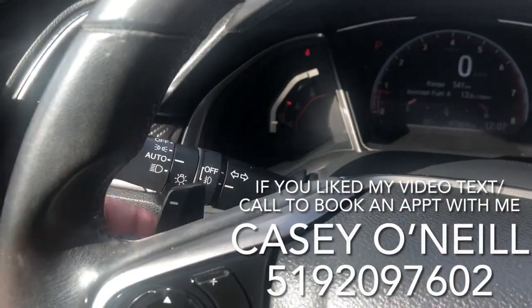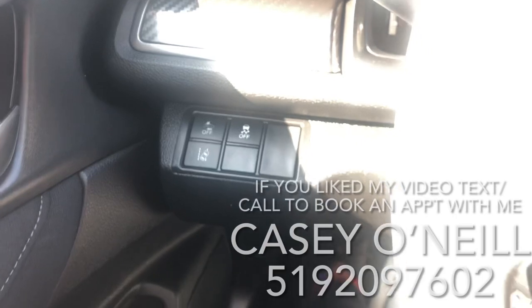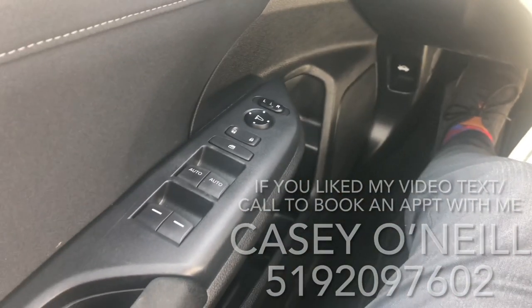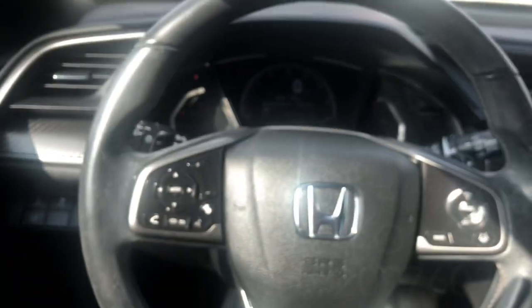You've got automatic lights and fog lights, and you can just keep on Honda Sensing — it's got forward collision warning, traction control, and lane mitigation warning. Window locks and mirrors are all power on the driver's door. Then your beautiful sunroof up top, all controlled right here — pull back to open, push up to tilt, push forward to close.